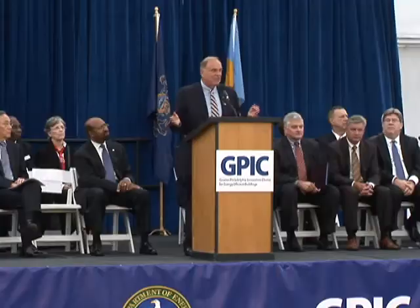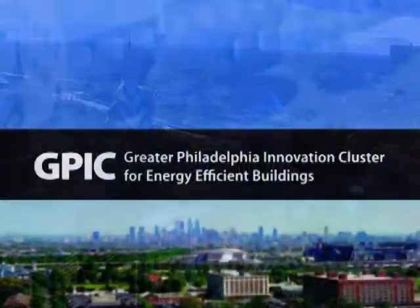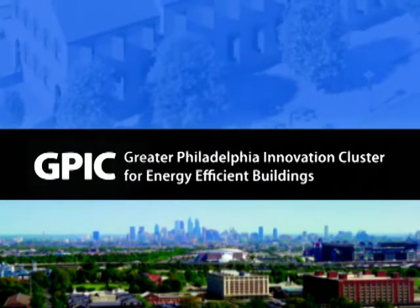In August 2010, the Department of Energy awarded $122 million to the GPIC team. The Commonwealth of Pennsylvania has committed an additional $30 million to the initiative. Team members have embraced the challenge to transform the building industry, dramatically reduce energy use, cut pollution, and create quality jobs for the nation.